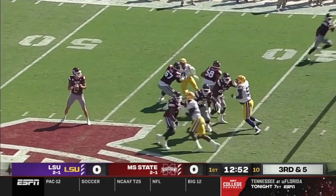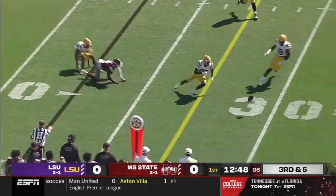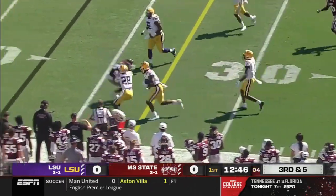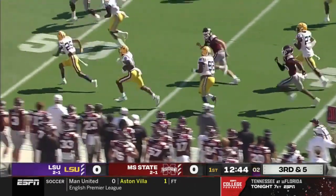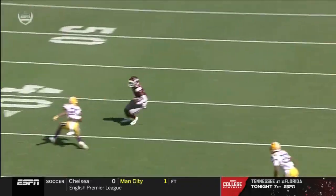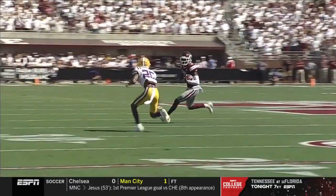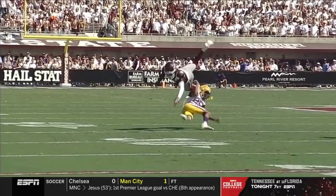Third down and five. Well protected, finds a crosser — it is Heath. The ball pops out and that is going to be scooped up. Down the sideline goes Clark. It's just a shallow cross, a good ball to Heath, and then running down that sideline. It is such a big play for this defense.